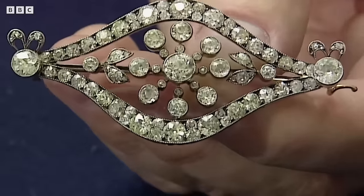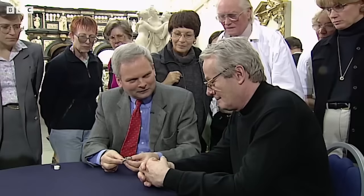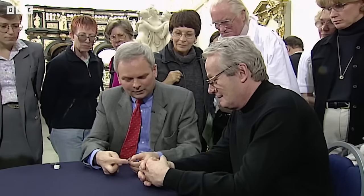While a previous jeweler had offered a mere 5,000 pounds to scrap the piece, having recognized its artistic merit, its current value is 10,000 pounds.